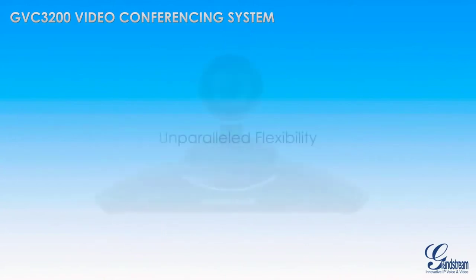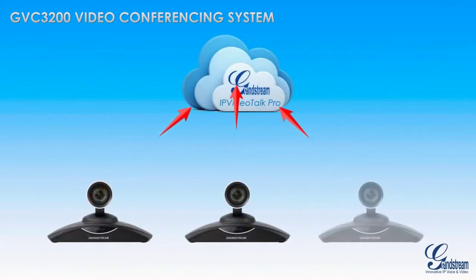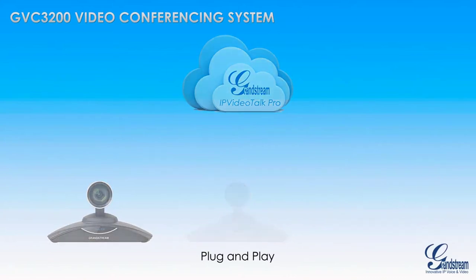The GVC3200 offers unparalleled flexibility to allow businesses to use the system in a variety of ways with a variety of platforms in order to eliminate vendor lock-in. Every GVC3200 comes pre-loaded with an account for Grandstream's video conferencing service, IP VideoTalk Pro, allowing every GVC3200 model to be quickly set up and used in a plug-and-play fashion while easily making video conferences with other GVC3200s.